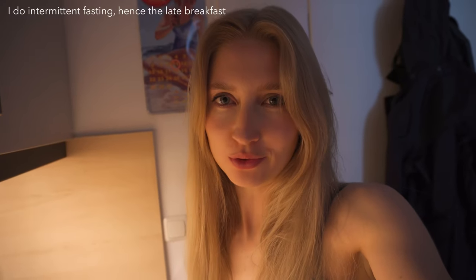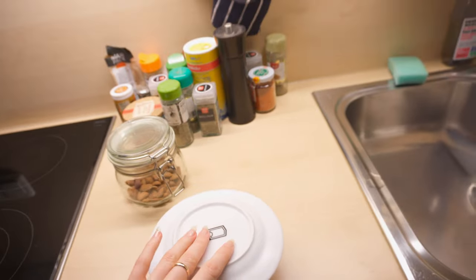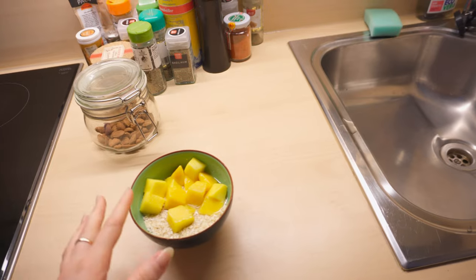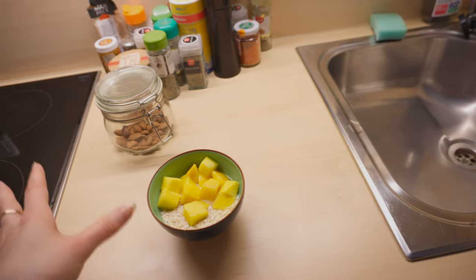Now we're in my kitchen and it's time for breakfast. I'm having oats, as I do pretty much every day — I'm the kind of person who can eat something every day if I like it. Today I have mango oats, which is a bit exotic and very summery. I always prepare my oats the night before; it's basically just oats, mango, and water. I do mine with water — I like that better.